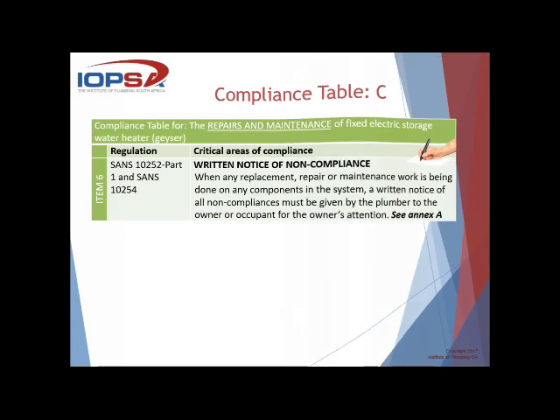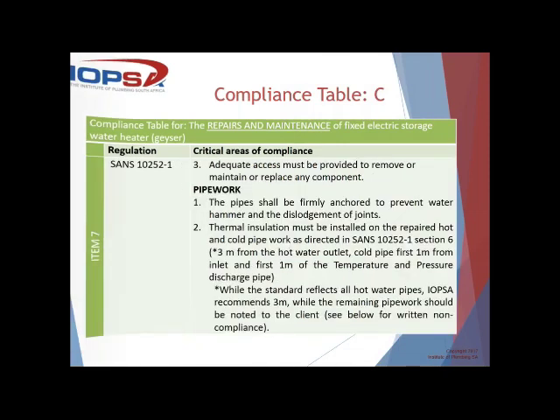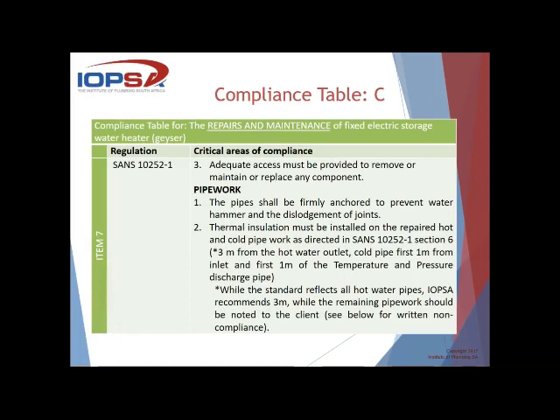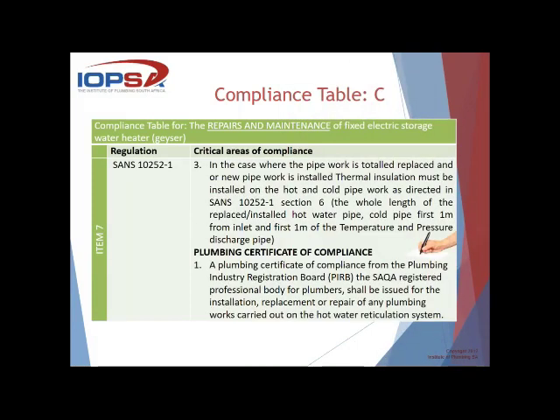The pipe shall be firmly anchored to prevent water hammer and dislodgement of joints — not using bent three-inch nails over the pipe. Thermal insulation must be installed on repaired hot and cold pipework as directed in SANS 10252.1: three metres from the hot water outlet, one metre on the cold water inlet, and the first one metre of the TP discharge pipe. IOPSA recommends three metres, while the remaining pipe should be noted to the client in writing on your non-compliance notice. Also ensure an anti-siphon loop is created — the cold water rises above the geyser and then drops down to the cold water inlet — belts and braces with the cold water vacuum breaker.